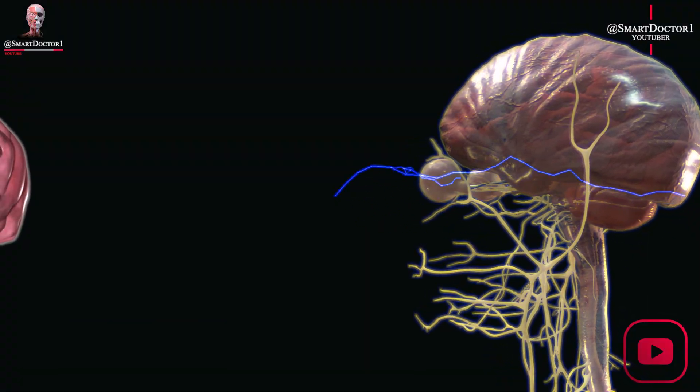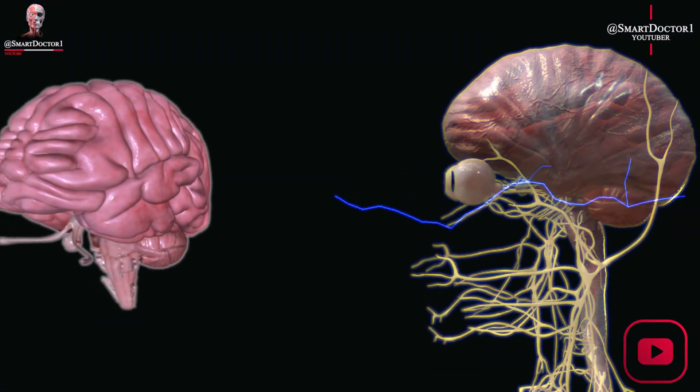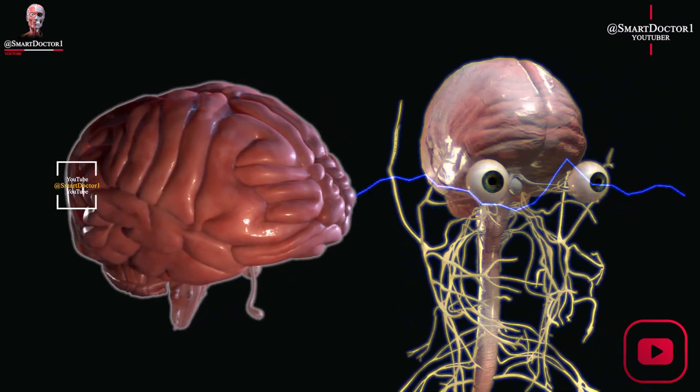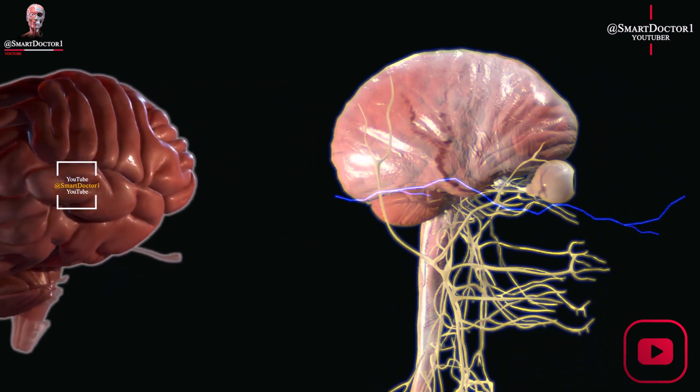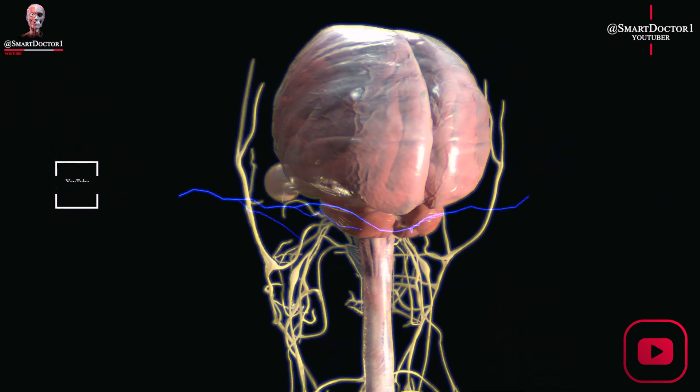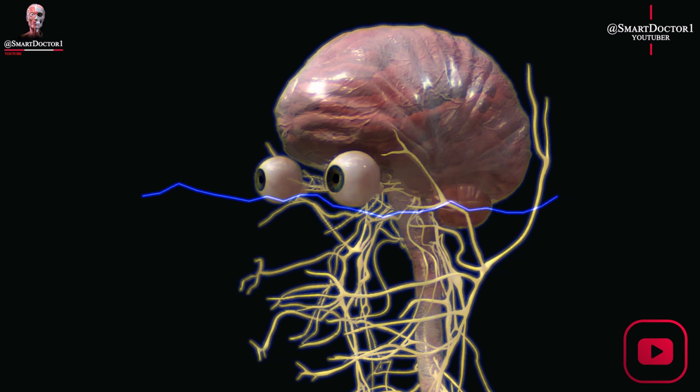The human brain is the control center of the body and is responsible for processing information, controlling movement, regulating bodily functions, and governing thoughts, emotions, and behavior. It is composed of billions of neurons that form intricate networks.